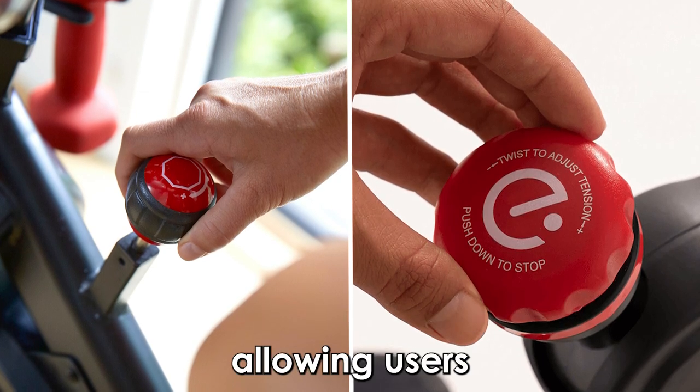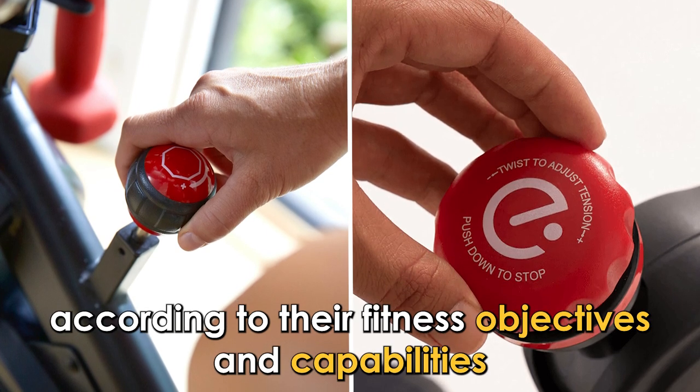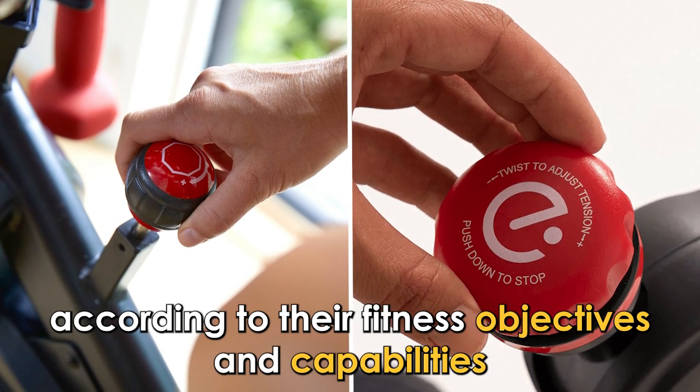But do they have any similarities? Yes — the Bowflex C6 and Peloton both have different resistance levels, allowing users to change the intensity of their exercises according to their fitness objectives and capabilities.